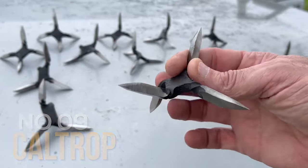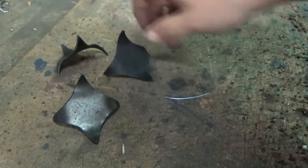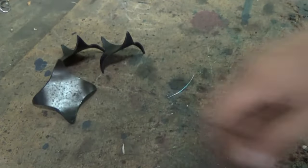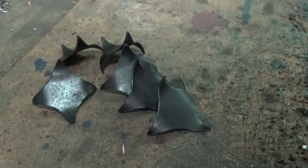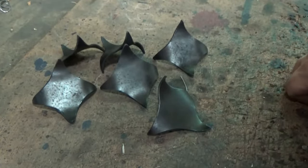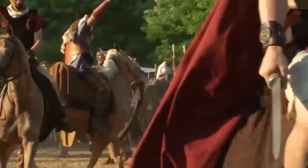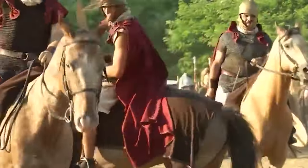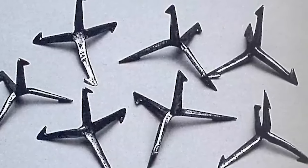Number 9: Kaltrop. The Kaltrop is a weapon whose design has remarkably endured for over 2,000 years, still finding use in modern conflicts. These area-denial weapons consist of sharp spines arranged so that one spike always points upward, with at least two others anchoring into the ground for stability. Initially deployed to halt the advance of enemy forces, especially those on horseback, in chariots, or atop elephants, Kaltrops were particularly effective in injuring animals' feet.